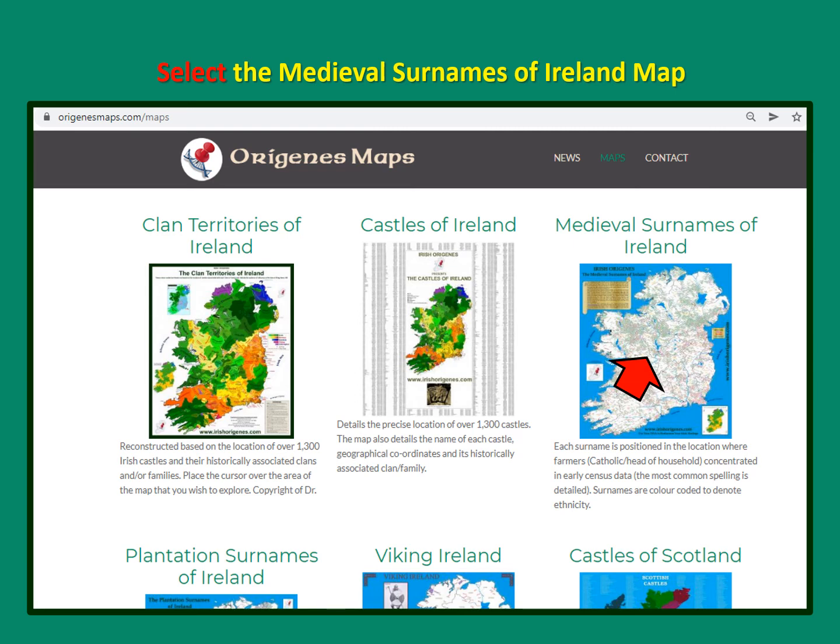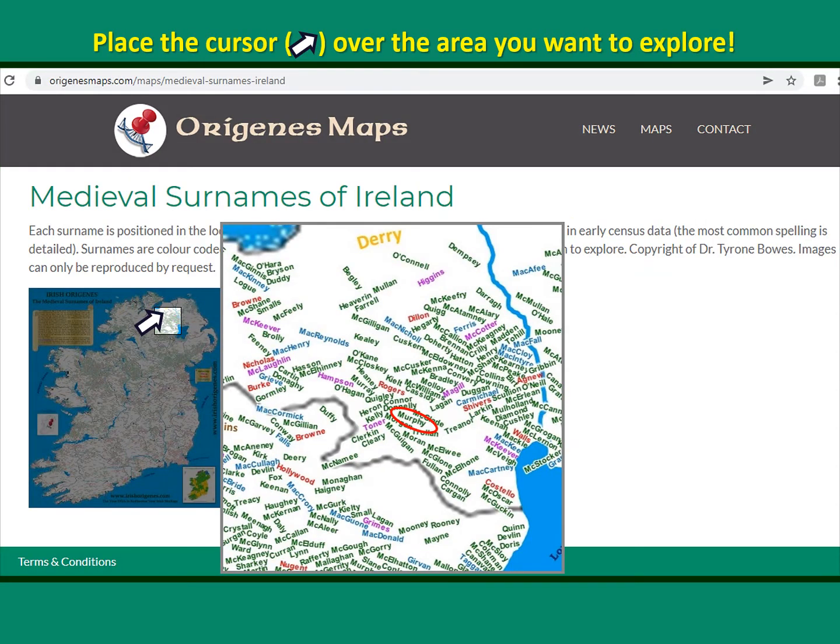Click on the map and place the cursor over the area of interest to you. In this instance, we're looking at County Derry/Londonderry, and you can see 'Murphy' highlighted in the report — it appears near Magherafelt in County Derry/Londonderry.